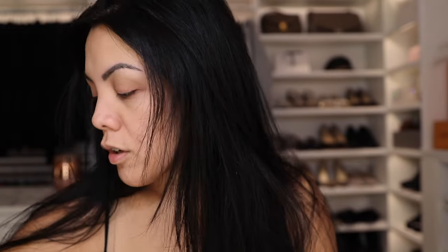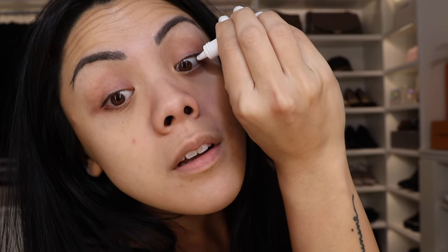Good morning, or good afternoon, or good evening, wherever you are, whatever part of your day you're in, I hope it's good. I probably explained everything in the intro already, so I'm going to just jump into it. These are my Lumify eye drops and I'm just going to put these on. They make such a big difference. I cannot stand when my eyes get red from being on the computer.